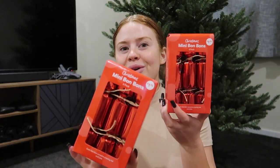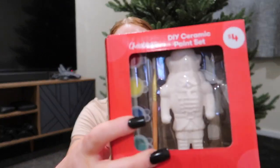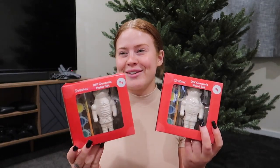From Big W I got these mini bonbons that I'm gonna put in the tree as like decorations, and they actually come with a party hat and a joke in them, which I think is so funny. I also got Jasper these cute little figurine paint sets that I thought we could paint together and use as Christmas decorations.